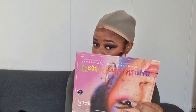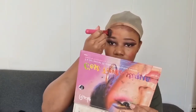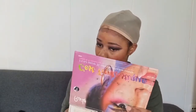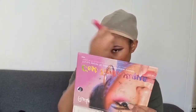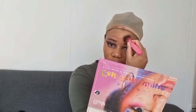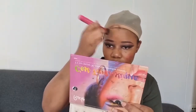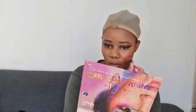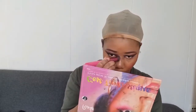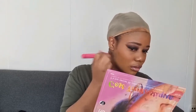Comme vous voyez, mon fond de teint paraît clair au début — c'est normal. Quand j'aurai bien estompé, ça va prendre la couleur de ma peau. Il y a certains fonds de teint qui font ça : quand tu poses sur ta peau, ça prend la couleur de ta peau. Et c'est vraiment important de bien estomper quand vous vous maquillez. Quand ça paraît juste déposé comme ça, c'est horrible à voir.